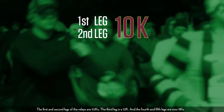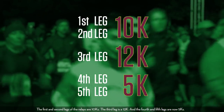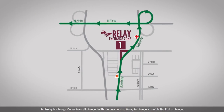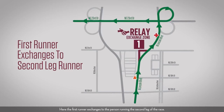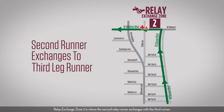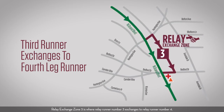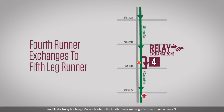The relay distances remain the same; however, the order has changed. For 2019, the first and second legs of the relay are 10Ks, the third leg is a 12K, and the fourth and fifth legs are now 5Ks. The relay exchange zones have all changed with the new course. Exchange zone 1 is the first exchange, where the first runner exchanges to the person running the second leg. Exchange zone 2 is where the second relay runner exchanges with the third runner. Exchange zone 3 is where relay runner number 3 exchanges to relay runner number 4, and exchange zone 4 is where the fourth runner exchanges to relay runner number five.